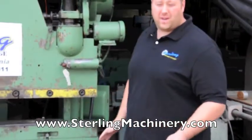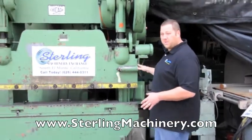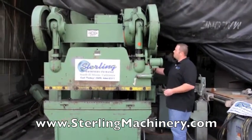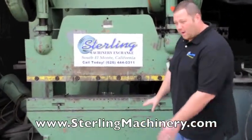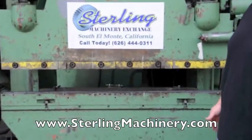Hi, I'm Adam Mattis from Sterling Machinery. I'm going to show you an older Chicago press brake. This is an air clutch machine. The air clutch allows you to use a foot pedal with the machine rather than a foot treadle. It lets you get a little distance between you and your material.